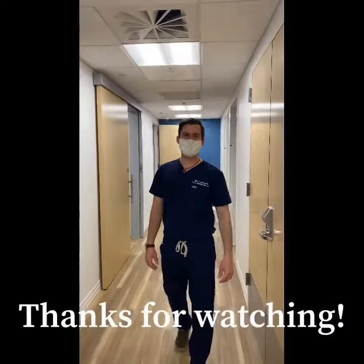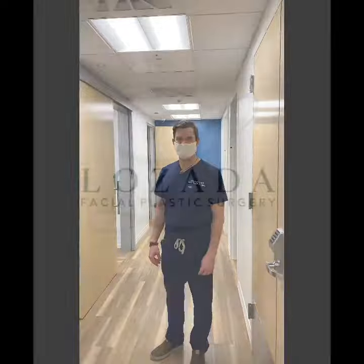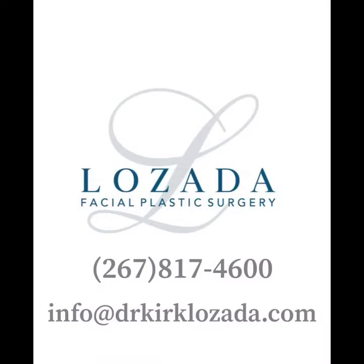Thanks for coming along on our tour and feel free to set up a consultation by email or phone. Thanks so much! We'll see you next time.